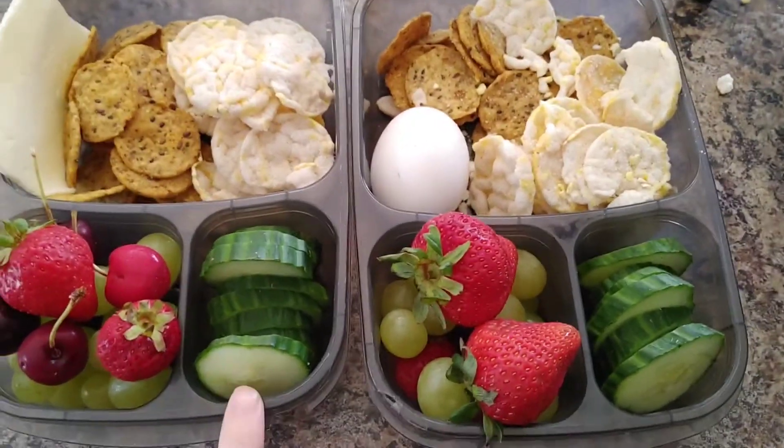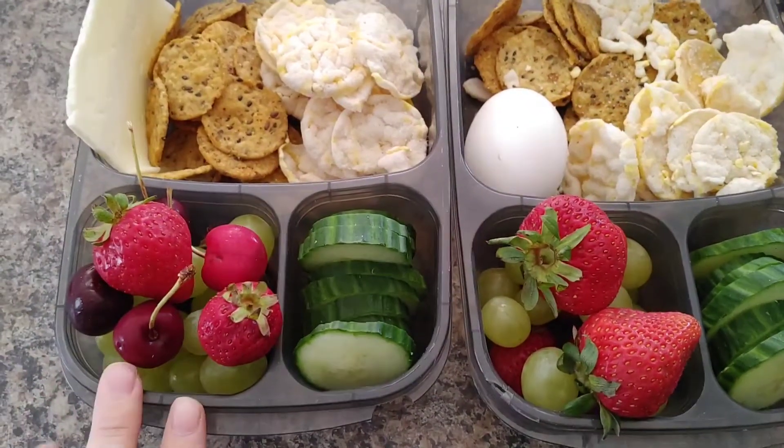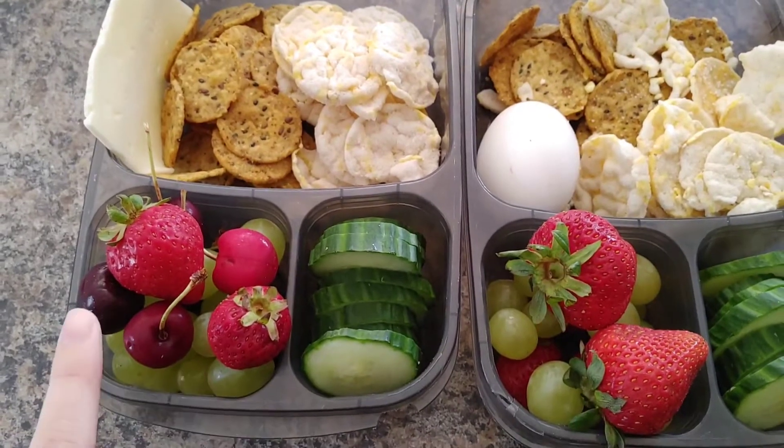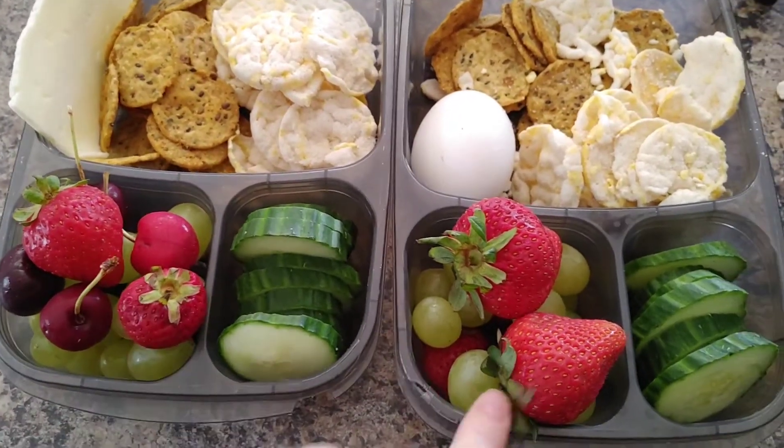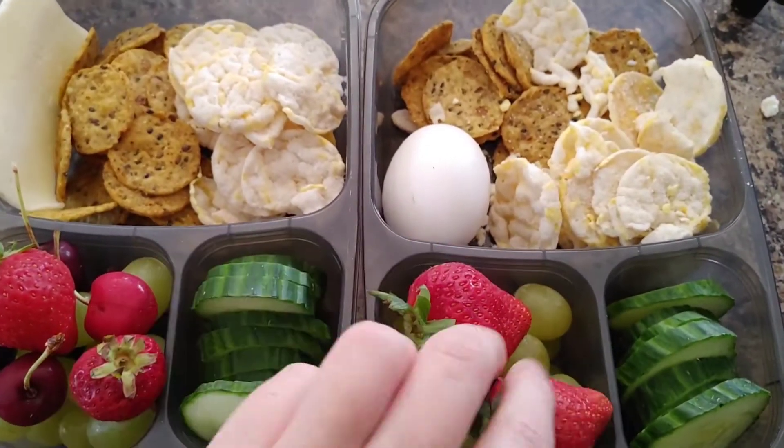The kids' lunches today. They have some cucumbers and a bunch of fruit. Lily has cherries, grapes, and a couple of strawberries. Ethan just has strawberries and grapes.